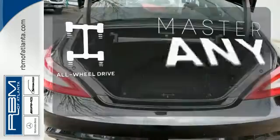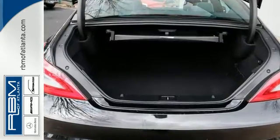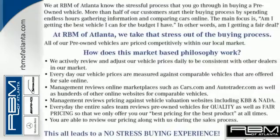Control the road with all-wheel drive. It's outfitted for you in the statement you want to make. Take this CLS Class home today.